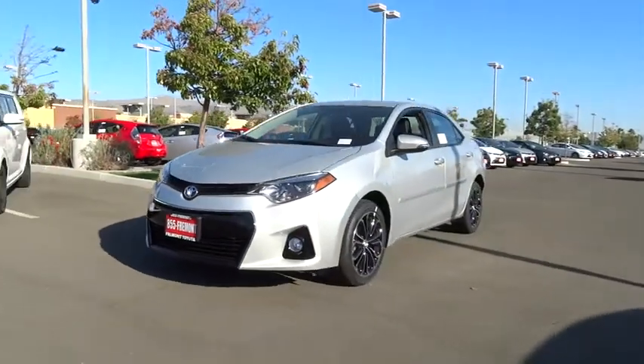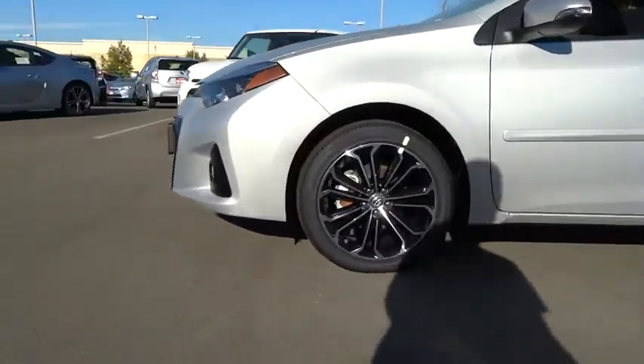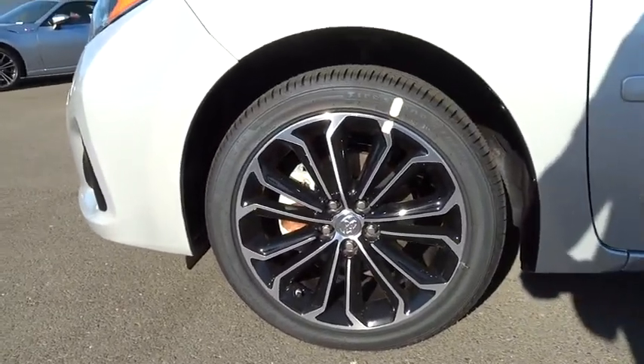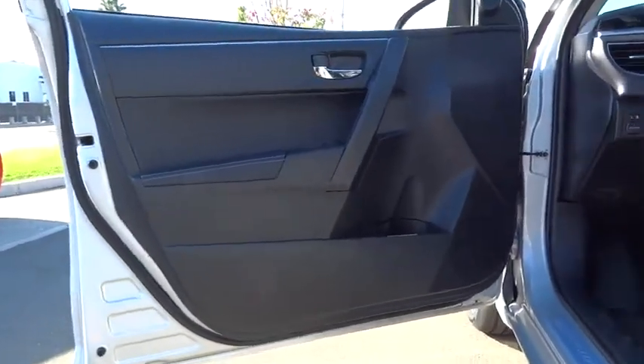Fog lights, day-night rearview mirror, tachometer, outside temperature gauge, daytime running light, tilt steering wheel, rearview camera, vanity mirrors. This vehicle offers reliability and good looks at a great price.